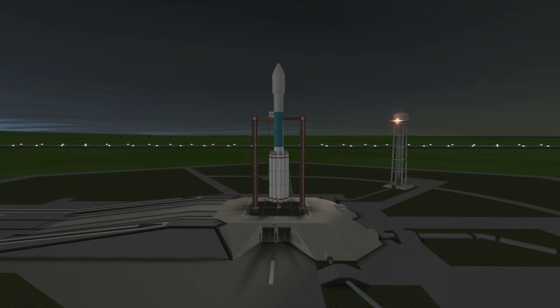On July 7th, 2003 at 11:18 PM EST, NASA launched the Mars Exploration Rover B, also known as Opportunity, on a Delta II 7925H rocket.